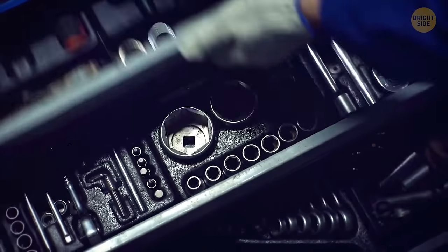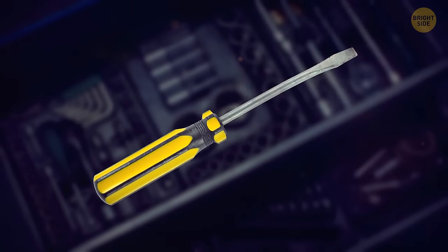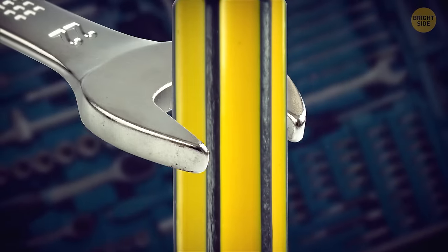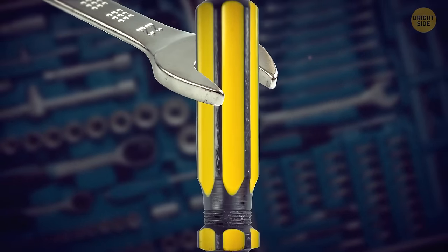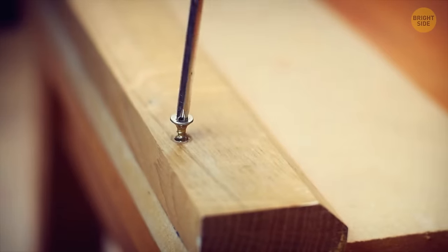Most screwdrivers can be slid through a wrench so they can be used to create more torque when twisting, not to mention the uses when it comes to bolts in hard-to-reach places.